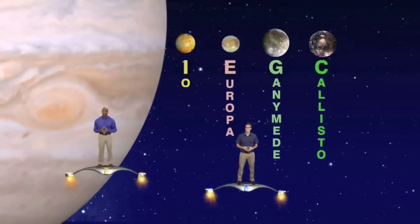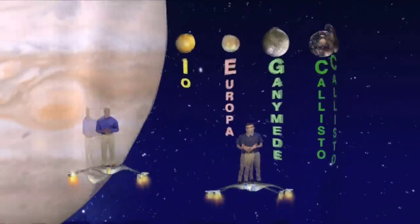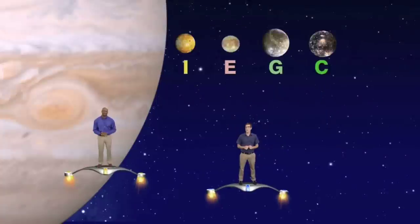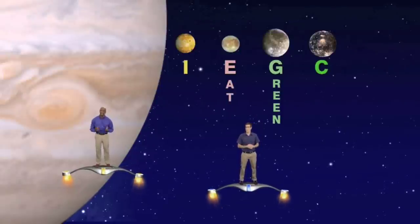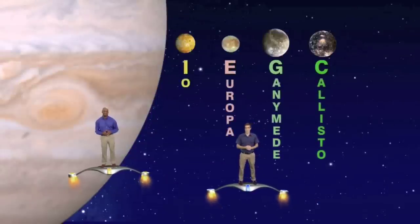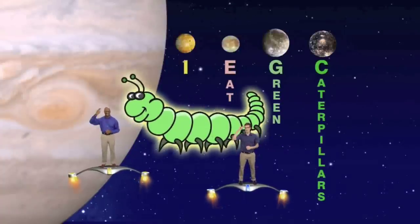Surprisingly, some people have a difficult time remembering their correct order. But a while back, Jack Horkheimer shared how he remembered them. Jack decided to take the first letter of each moon's name and think of a catchy phrase he would never forget. He came up with 'I' for Io, 'E' for Europa, 'Green' for Ganymede, and 'Caterpillars' for Callisto. We've never forgotten their correct order since. So just remember, 'I eat green caterpillars' and impress your friends. It's easy to do if you keep looking up.